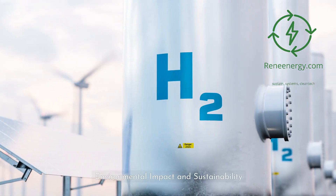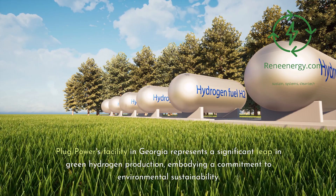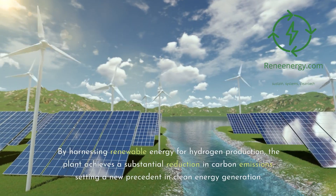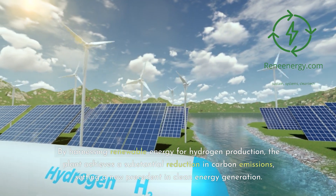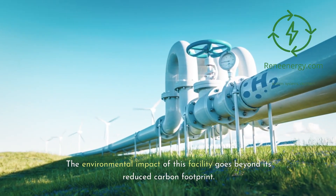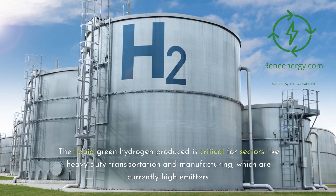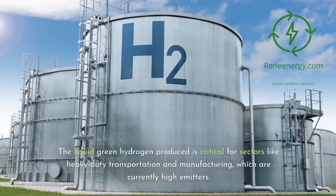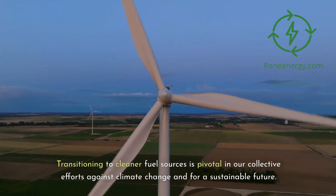Plug Power's facility in Georgia represents a significant leap in green hydrogen production, embodying a commitment to environmental sustainability. By harnessing renewable energy for hydrogen production, the plant achieves a substantial reduction in carbon emissions, setting a new precedent in clean energy generation. The environmental impact of this facility goes beyond its reduced carbon footprint. The liquid green hydrogen produced is critical for sectors like heavy-duty transportation and manufacturing, which are currently high emitters.